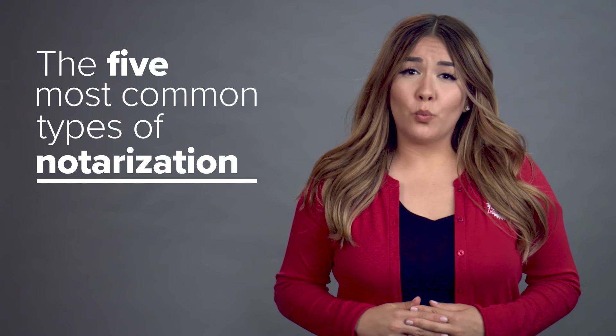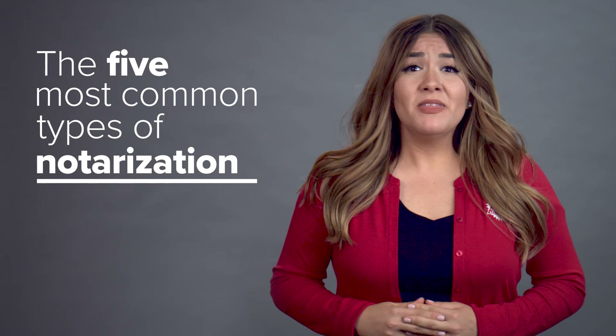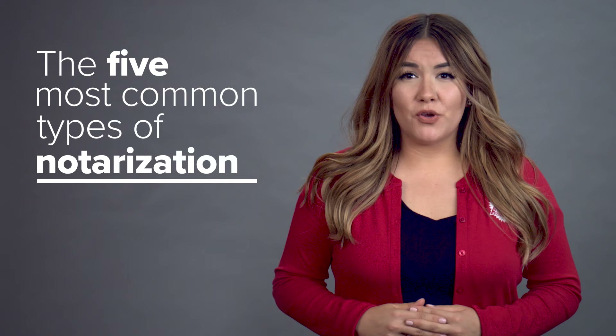What can you do if it's unclear which type of notarization a client needs? While notaries are forbidden from deciding for their clients, you can help them make an informed choice by describing the differences between notarial acts. Let's take a look at the five most common types of notarization and how they differ.